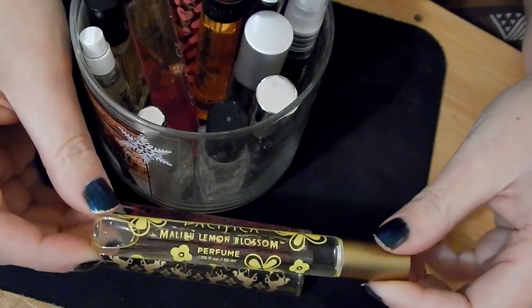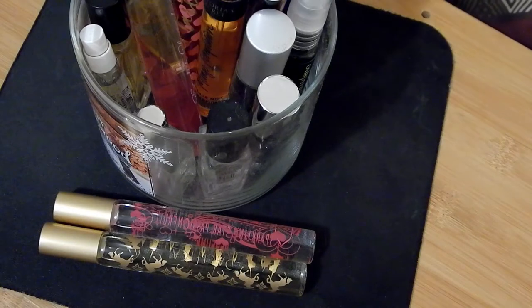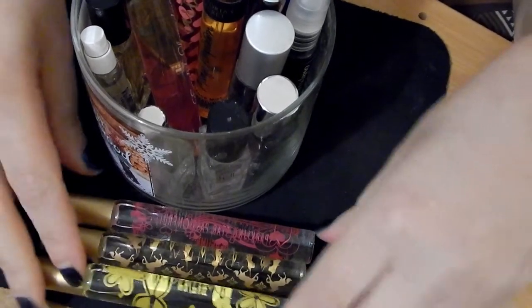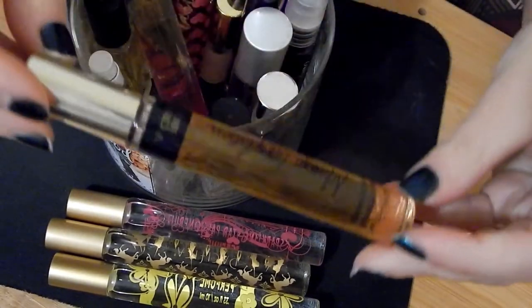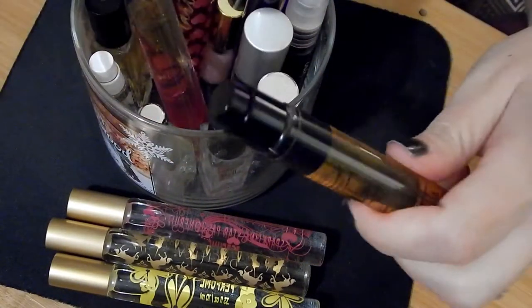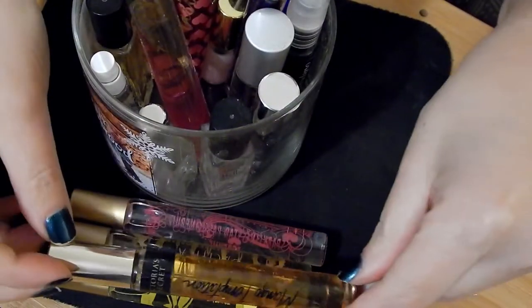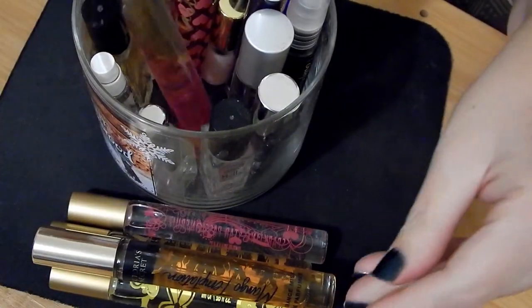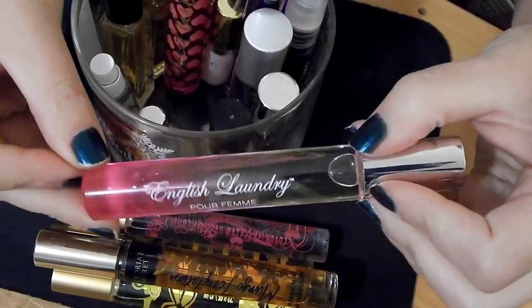The last Pacifica item I have is Malibu Lemon Blossom — a little bit of floral, a little bit of lemon, just that perfect mix. This one is Victoria's Secret in Mango Temptation, and I'm going to keep this one because it smells really yummy.